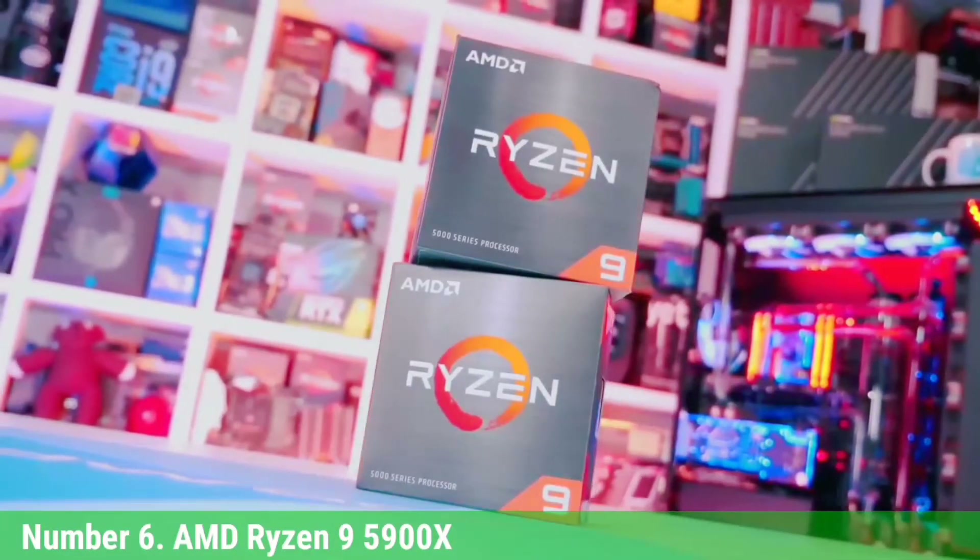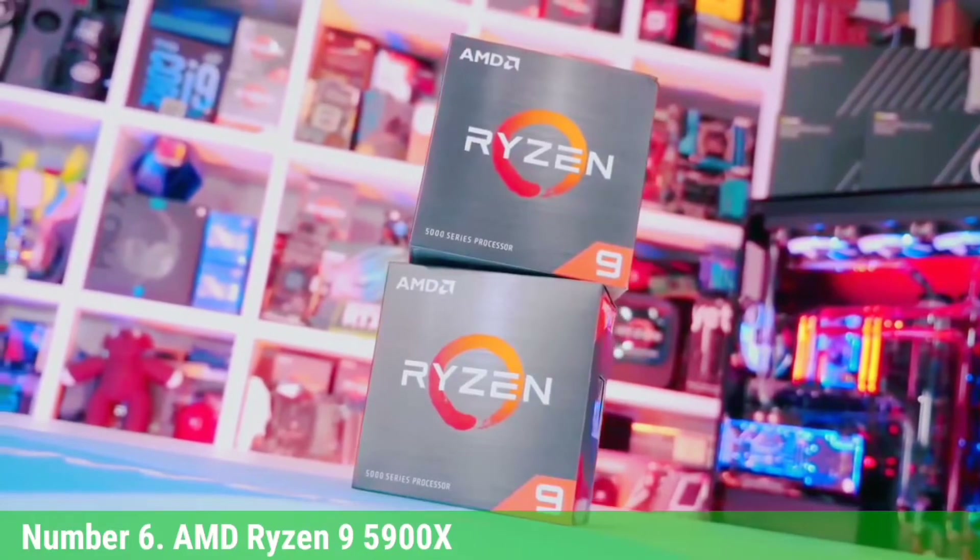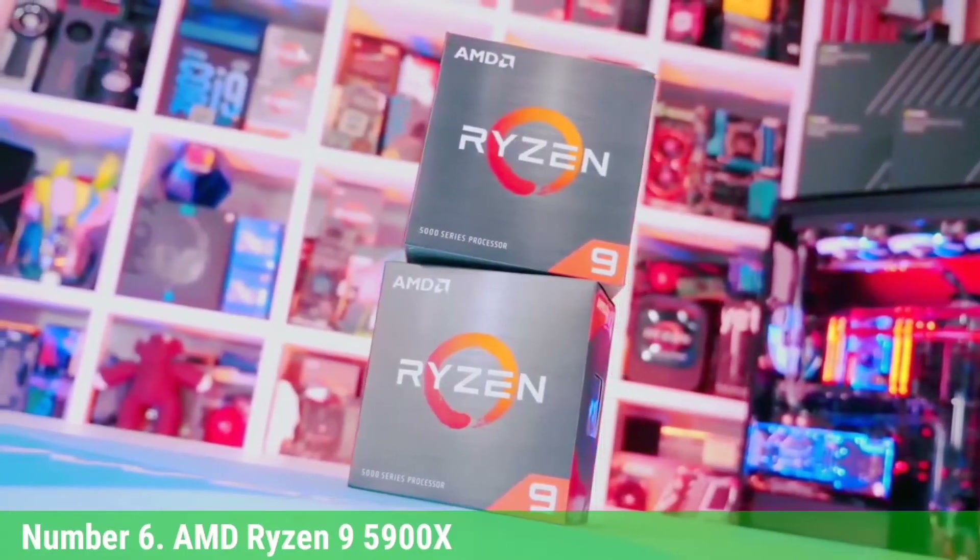If you're looking for a chip with a great mixture of both single and heavily-threaded performance, the Ryzen 9 5900X is a great option.